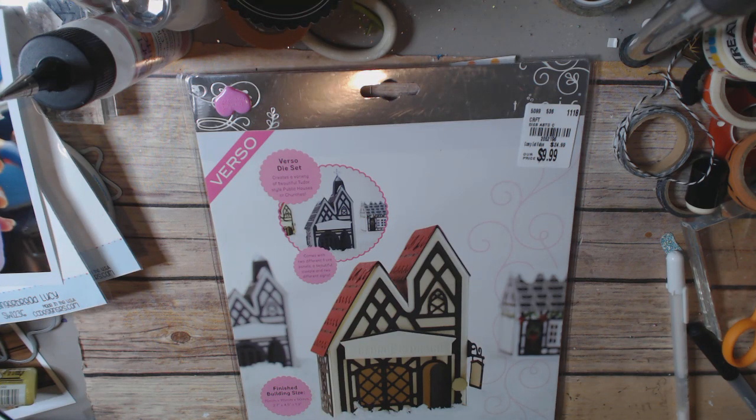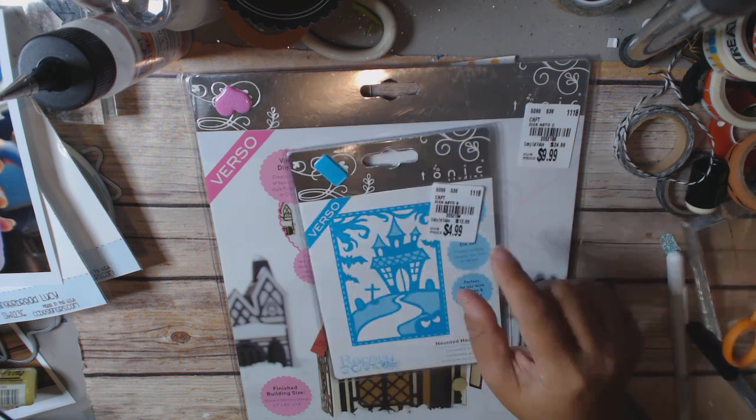Now I'm going to go over the other Tonic dies. They had a lot there, but I only picked the ones I thought I would use because it was still a little pricey, even though I think their estimated value is actually lower than what it really is. I only got the ones I thought I could use — some things were a little more fussy than is my style.